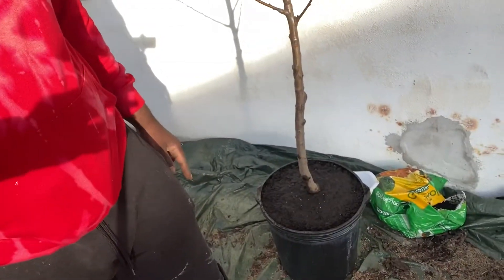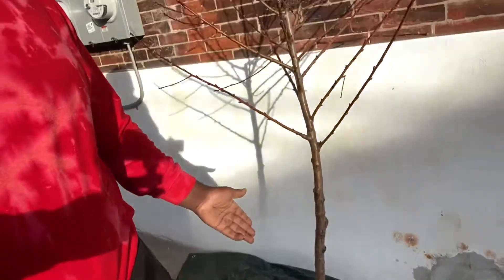Look at that melanin popping! We're officially done — we just planted Melena's placenta under a peach tree. That's it right there. We're officially done and we appreciate you all for coming along. Stay tuned for our next video.